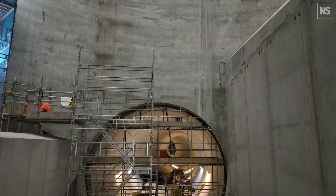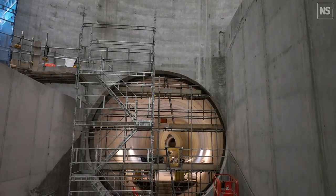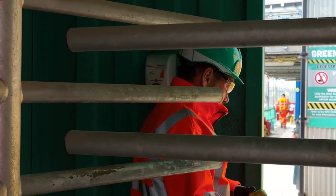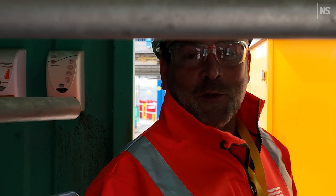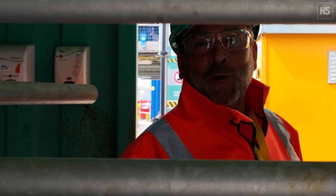Most of the tunnelling is now done. We're going to go down into the super sewer itself, which is not operational yet. My first foray under the Thames, apart from the Blackwall Tunnel.